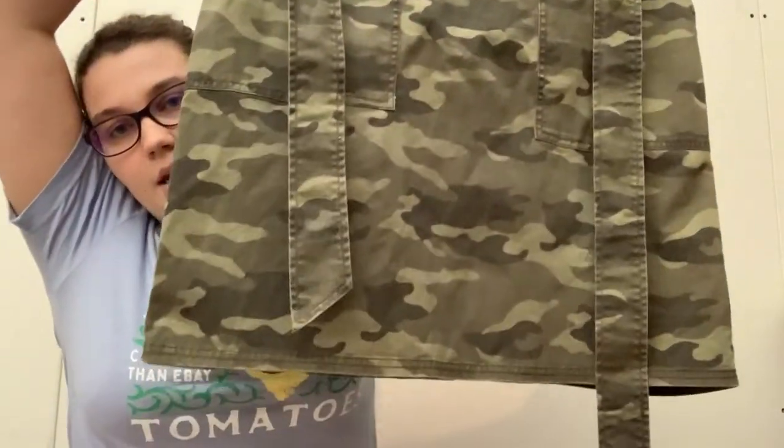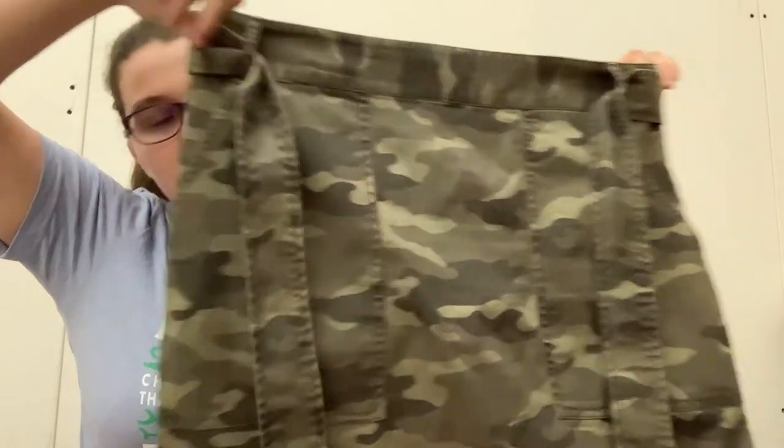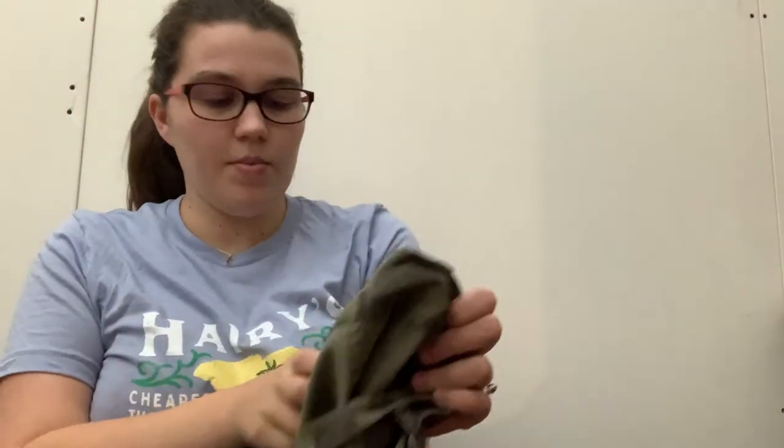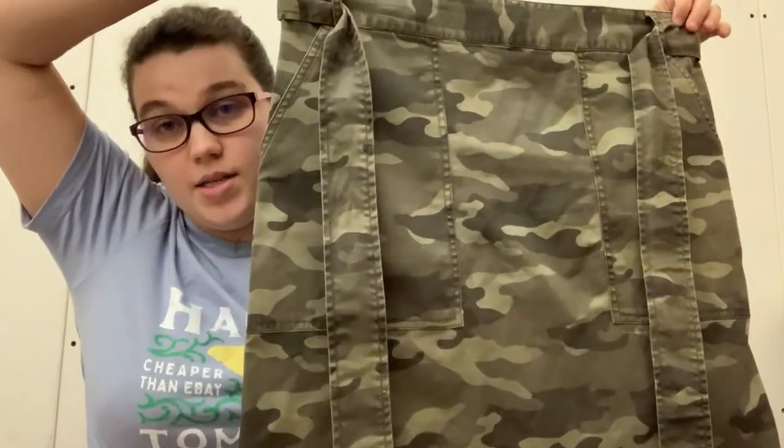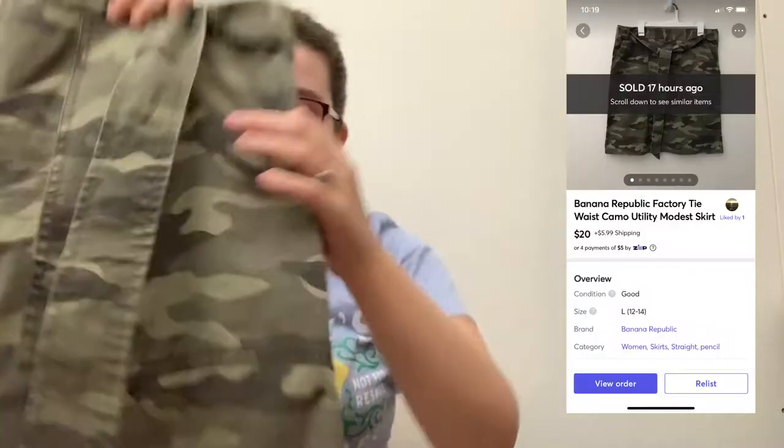This is a skirt — it is camouflage, knee length. It's Banana Republic Factory but I got it because it's a size 14. And this is one of the things that's actually already sold. It sold on Mercari today. I just listed it this morning I think or last night, and it's already sold for $20 on Mercari plus shipping, so I'm pretty happy with that.